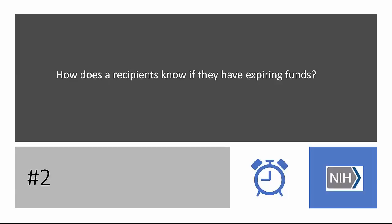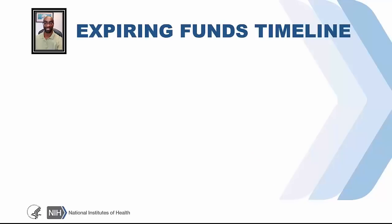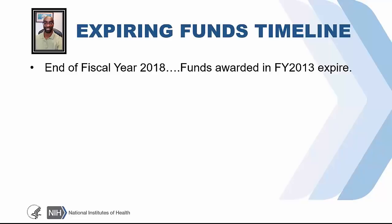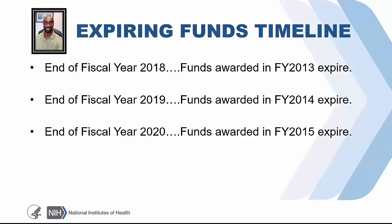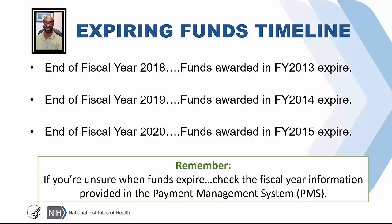Mr. Watley, can you address how a recipient would know that they have expiring funds? At the end of fiscal year 2018, funds awarded in fiscal year 2013 will expire. Accordingly, FY 2014 funds will expire at the end of fiscal year 2019, fiscal year 2015 funds will expire at the end of fiscal year 2020, and so on. This is an annual occurrence. For the current year, FY 2018, fiscal year 2013 funds will expire at the end of this current fiscal year. If you are unsure when funds were awarded, you can always look at the fiscal year information in EMS or the notice of award. The payment management system will show you which fiscal year your award came out of, and the notice of award will show that same information.